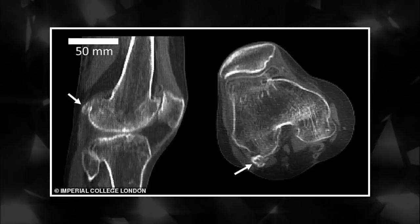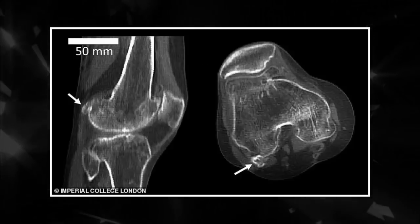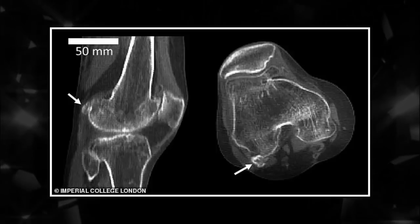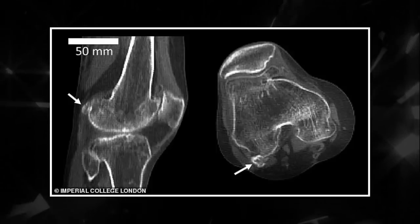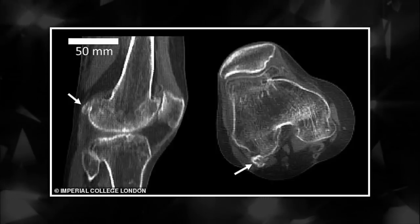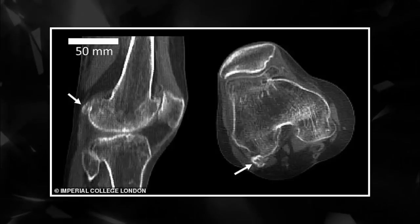Every school child knows the human skeleton has 206 bones. But the textbooks may need to be rewritten, after a bone scientists thought had been lost to evolution has made a curious comeback. The fabella, a tiny bone that sits inside the tendon behind the knee, is more than three times as prevalent as 100 years ago, and now two in five of us have one.